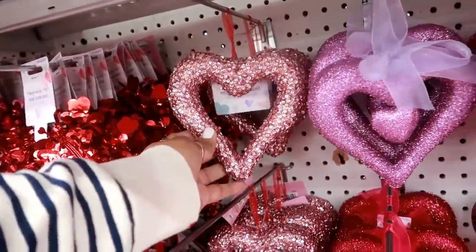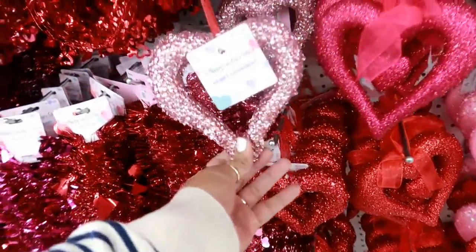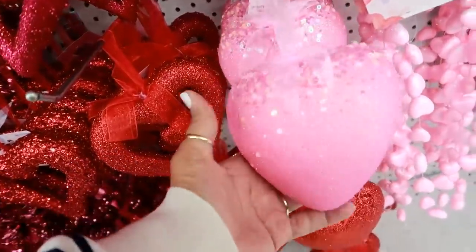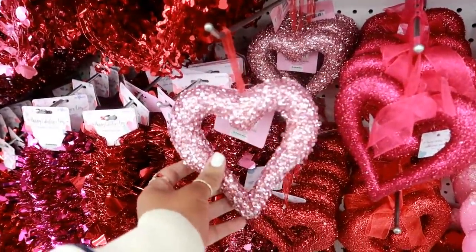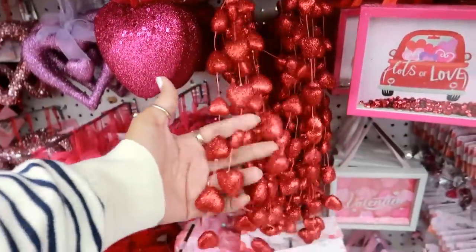They have these little hanging heart ornaments right here in different colors. Almost makes me want to just leave up one of my Christmas trees and just put hearts all over it - wouldn't that be cute? Oh my goodness. I know some people do that. Let me keep walking because that's going to have me doing something else I don't need to be doing.